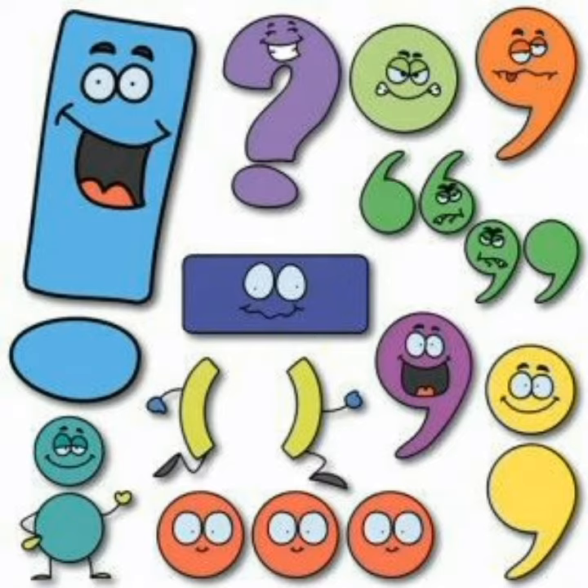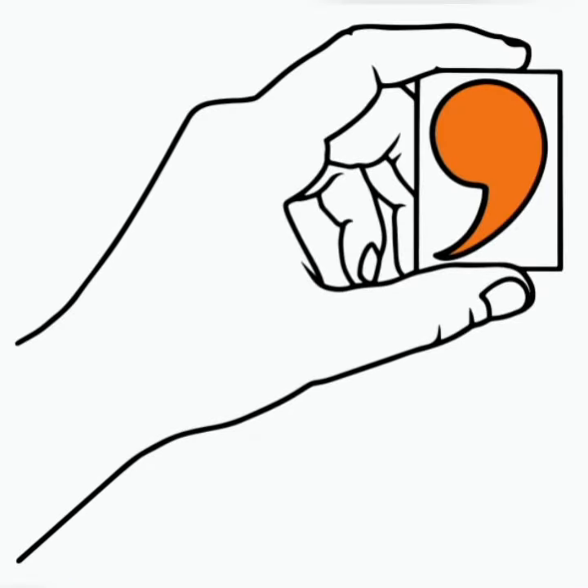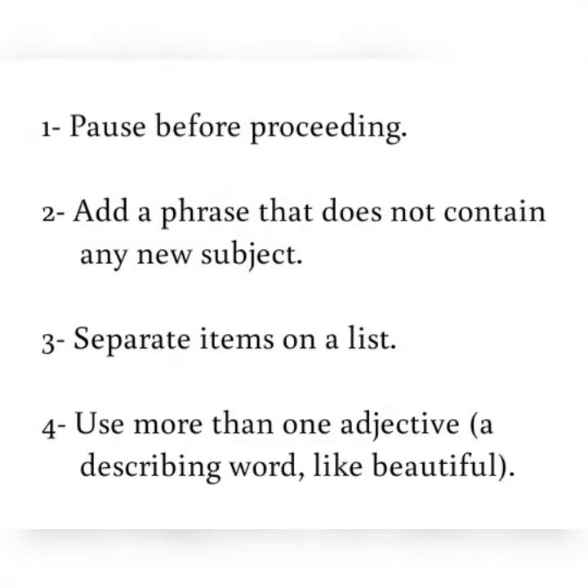So, today we are going to learn about comma. The comma is useful in a sentence when the writer wishes to pause before proceeding, add a phrase that does not contain any new subject, separate items on a list, or use more than one adjective — a describing word — like beautiful.